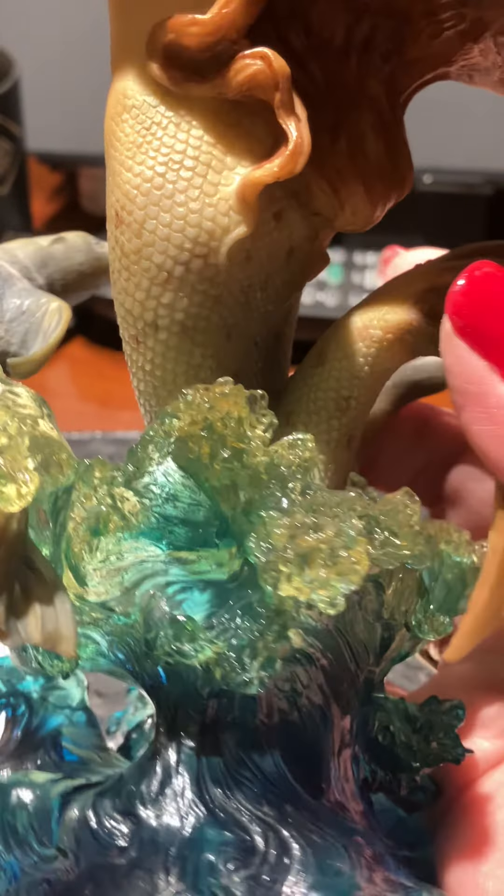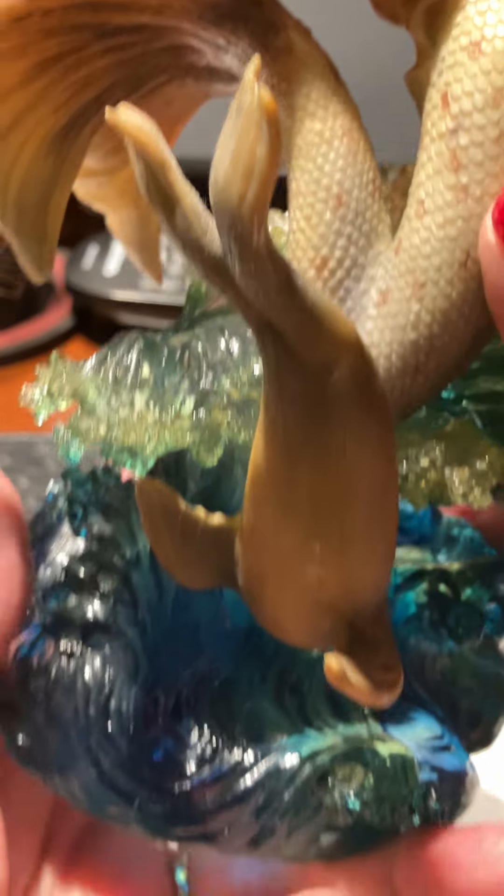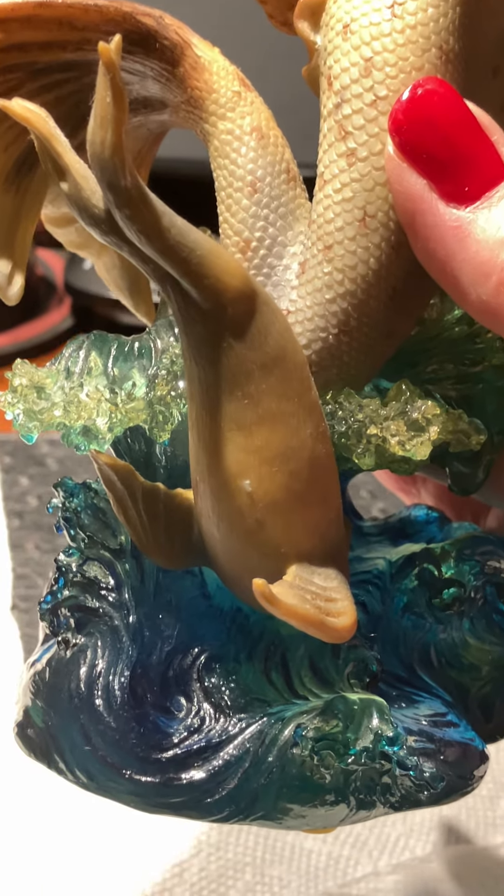Look at that water. When I was doing it, I asked them if they could put in clear water. They said yes, and they did a beautiful job. Beautiful, right?